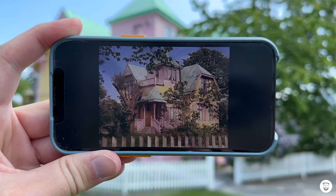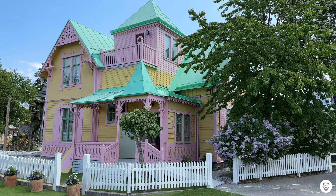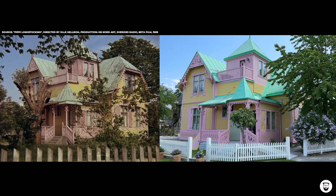I also got a little private tour in the Kneippbyn park, and I would say let's have a closer look at Villa Villekula. This is it — this is the famous house as we all know it from the show Pippi Longstocking, and this is how it looks like today.